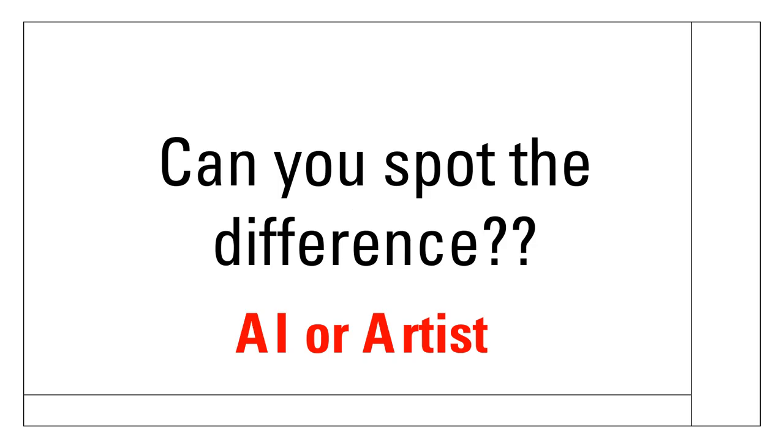Today's video is super simple — you'll see a range of images either generated by AI or by a human artist, and your task is to decide which one you think it is.